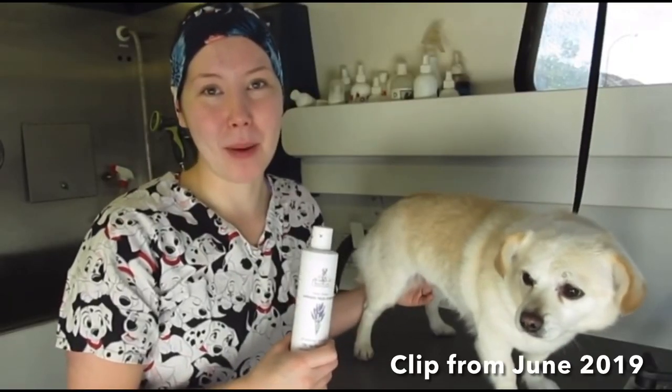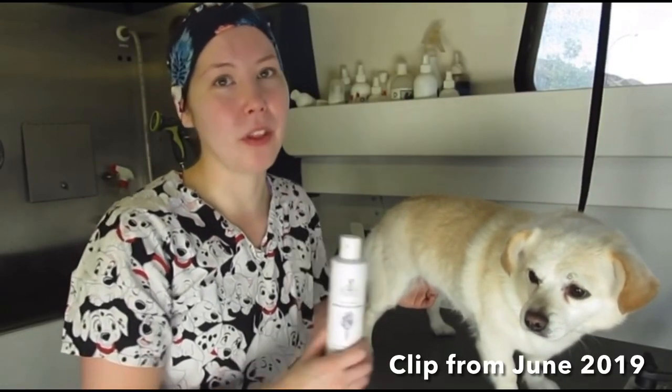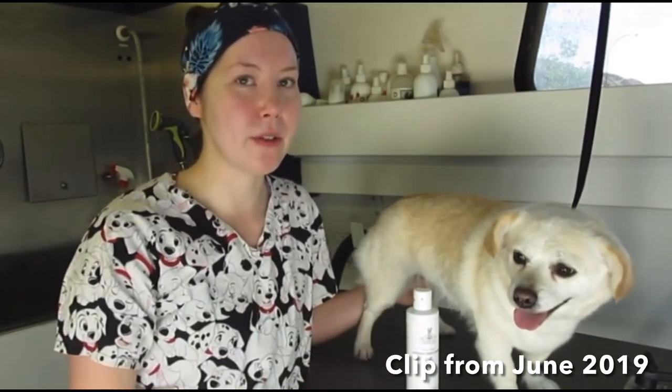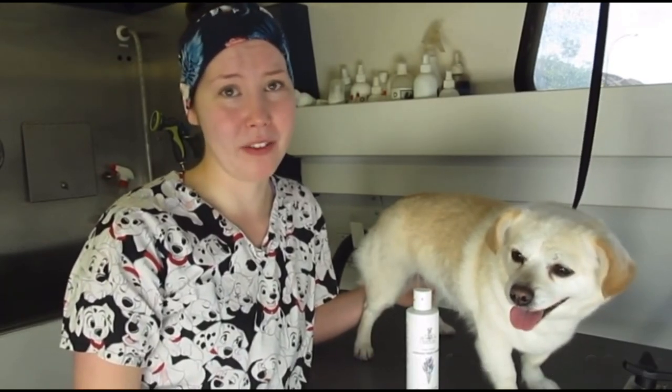In that video I also mentioned that I wanted to try this shampoo on Rufus — my family's dog. He suffers with a lot of skin issues and paw licking and that sort of thing. I'm going to bath him in this and maybe make a follow-up video to let you guys know what I think of it.